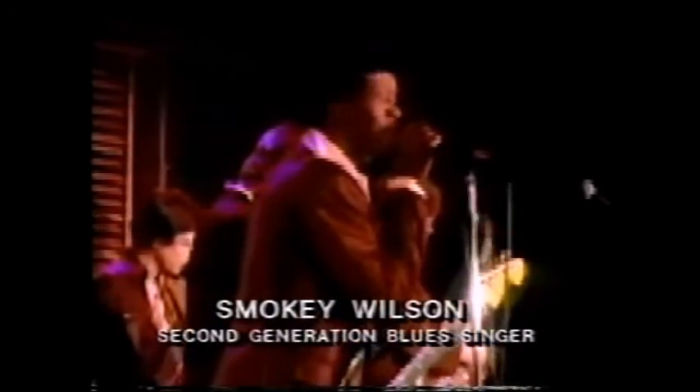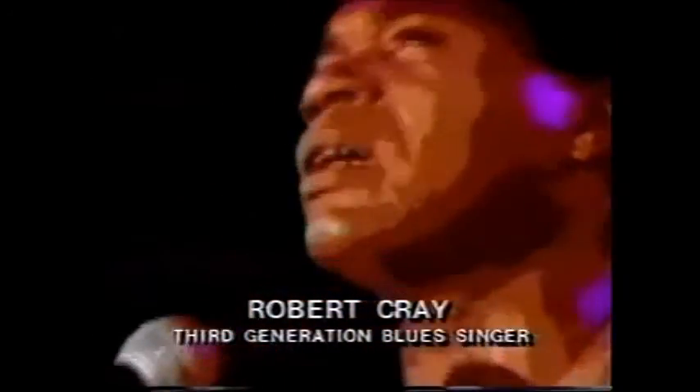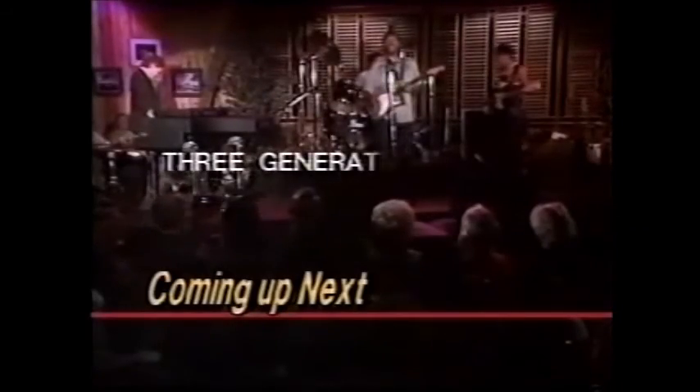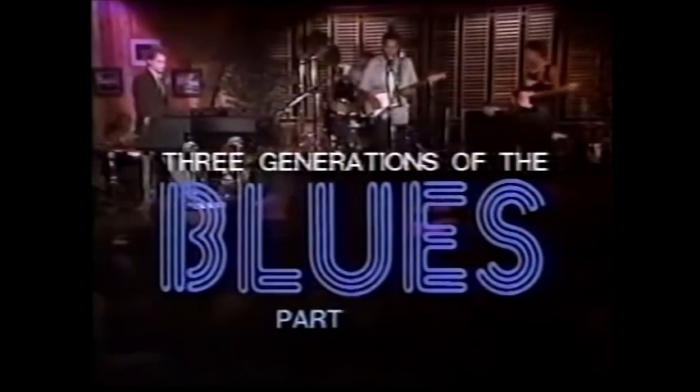John Lee Hooker, Smokey Wilson, Robert Cray — three generations of the blues come together in a Waylon one-hour special. Don't miss it, here on Channel 15.